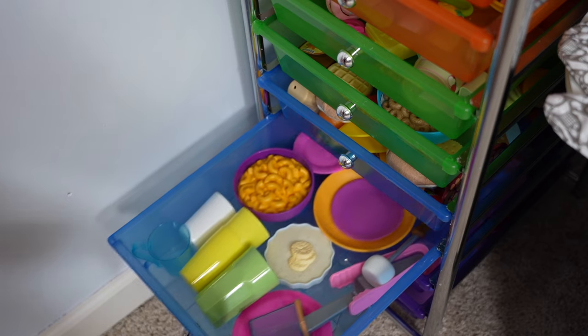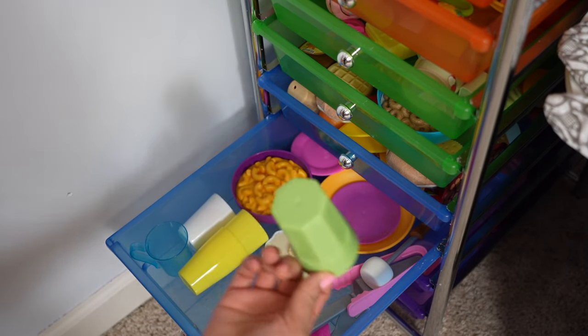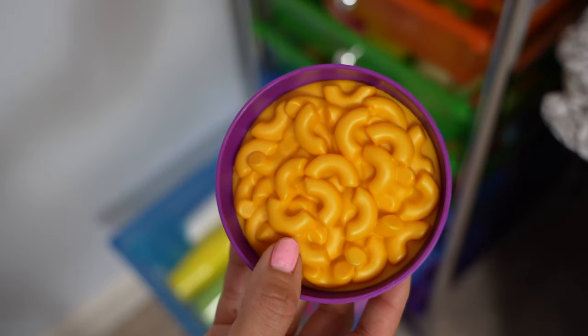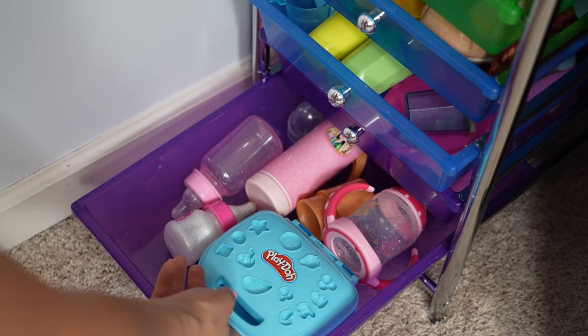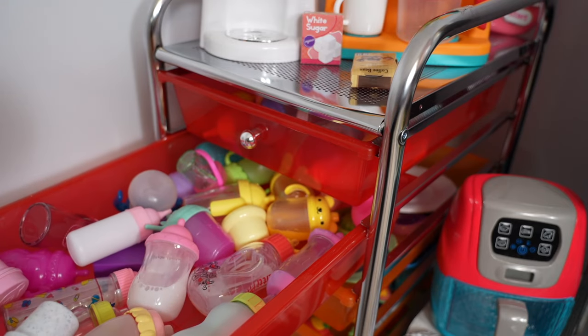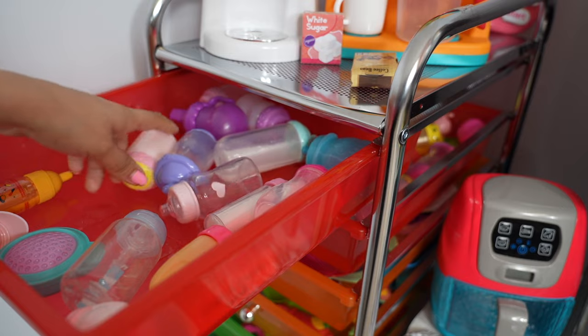Lots of food for lunch or dinner. Here I have random dishes like little cups and a bowl of macaroni and cheese. Here I have bottles and sippy cups for my reborn dolls, a few random items, and the waffle maker. There are also baby bottles up here.